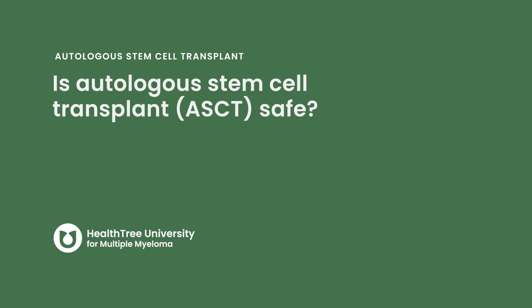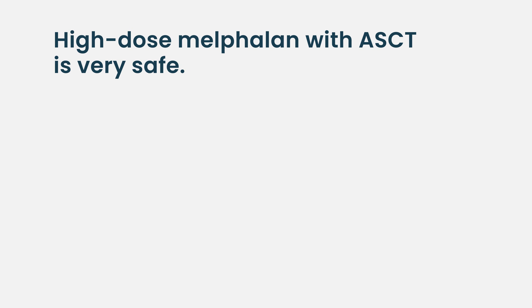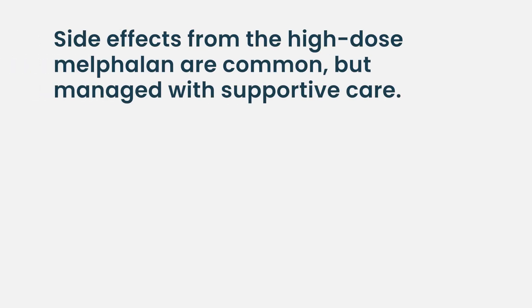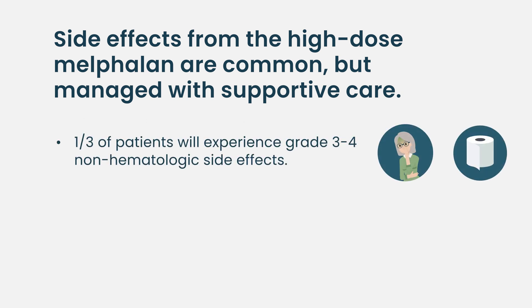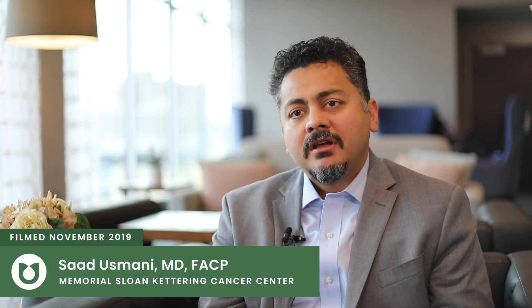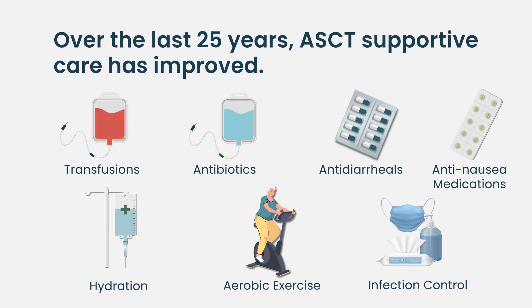Is autologous stem cell transplant safe? High-dose melphalan and autologous stem cell transplantation is very safe. The likelihood of life-threatening complications is very low — most centers would quote a value of one percent or less. At least a third of patients will have grade three or four non-hematologic toxicities, and almost every patient will develop pancytopenia during the process. However, the tolerability of high-dose melphalan has improved primarily because the supportive care we provide to patients has improved over the last 25 to 30 years.